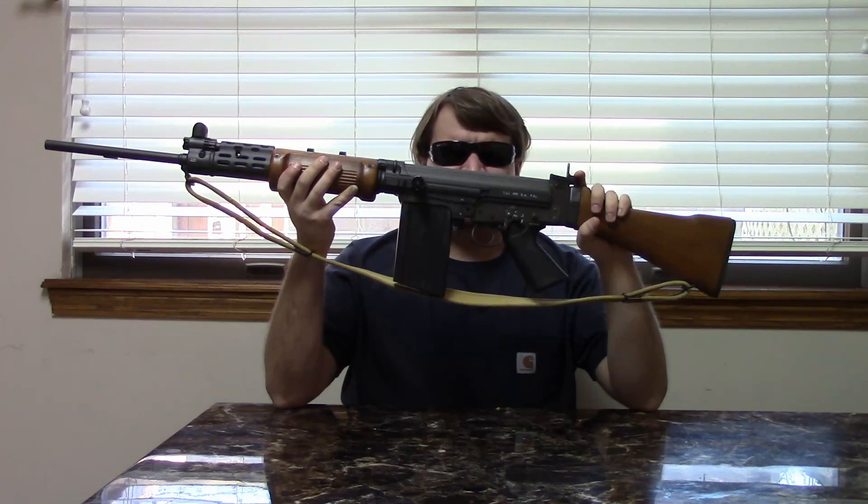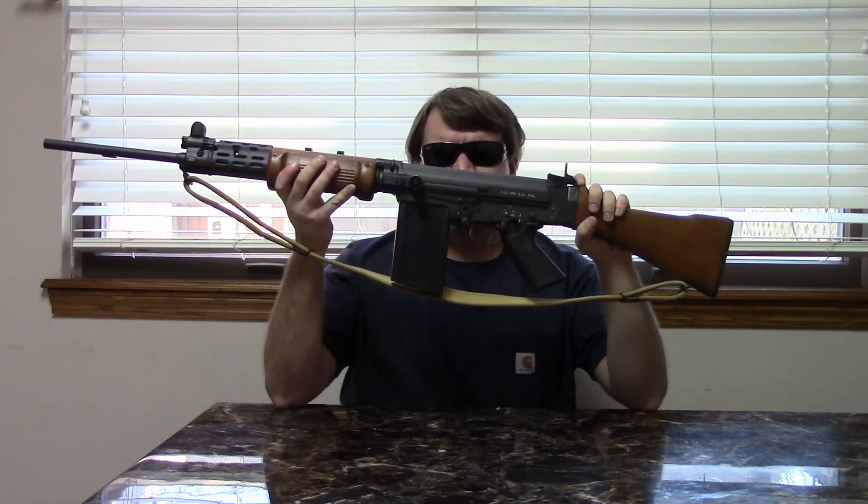The FAL was first announced, in a prototype shown in 1951, and it went into standard production in 1953.